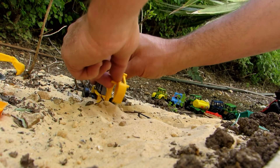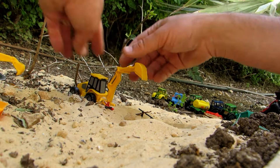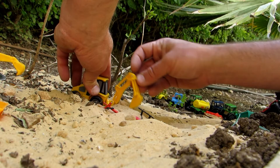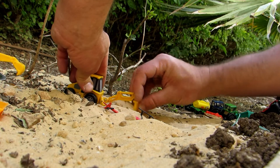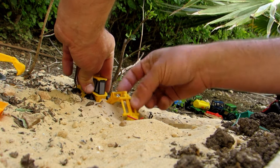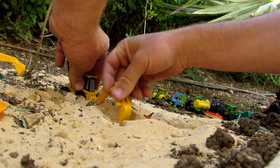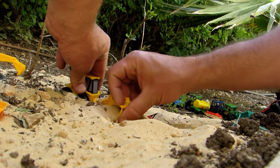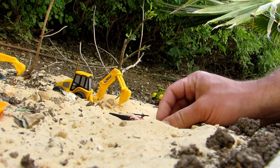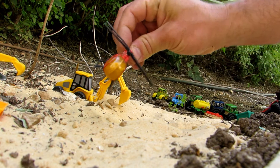It looks like there is something red in the sand — let's dig from the side. What do you think it is? One, two, three... it's a helicopter!